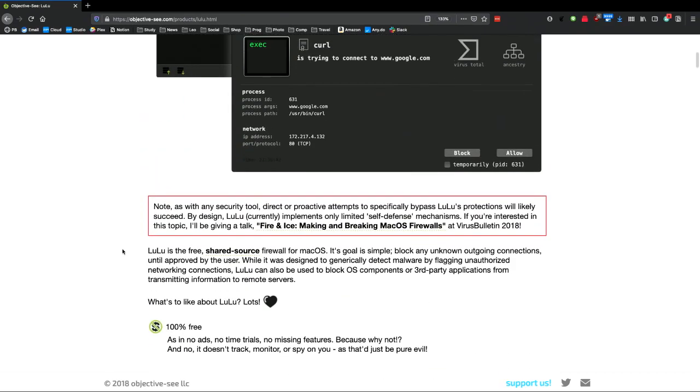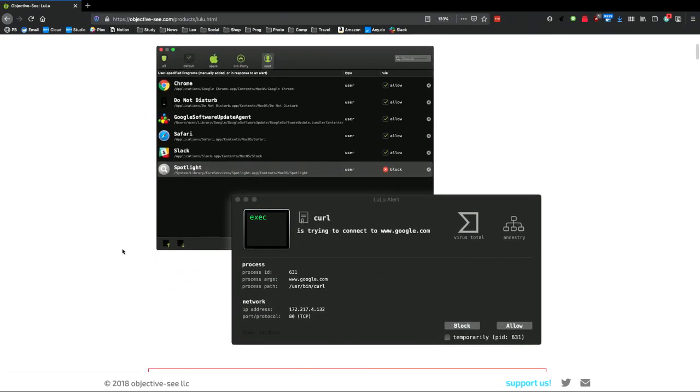What will happen when something connects to the outside world is you'll get a little pop-up from Lulu. Here's an example from his web page: Curl is trying to connect to Google.com. It's really important when you get that pop-up that you look at it carefully. Did I just install Curl or just invoke it? Is this a brand new program? Is it reasonable for it to be contacting the outside world, and is the destination reasonable? If it's OK, you can click Allow and you'll never be bothered about Curl connecting with Google.com again. You can also check the Temporarily box, and it'll allow it just this time — but next time it tries to get to the outside world, it'll let you know. Or you can say no, block it.